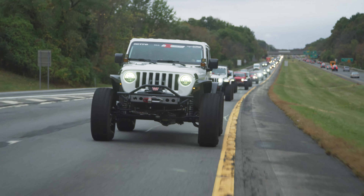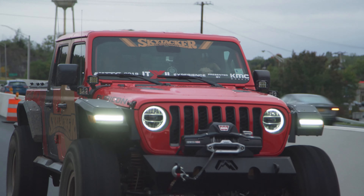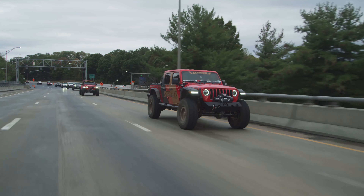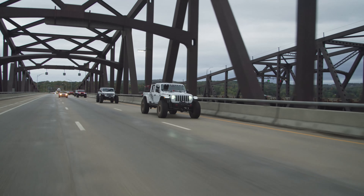We got this big caravan of Jeeps going through, getting all kinds of cool looks. A lot of toll booths over there if you haven't been on the East Coast. Kind of a mad rush hitting through the town. So we were going up through Massachusetts, had one little gas break and then off.